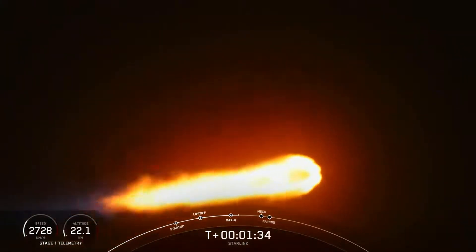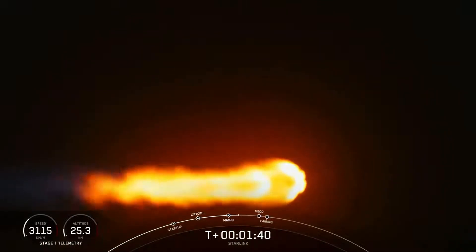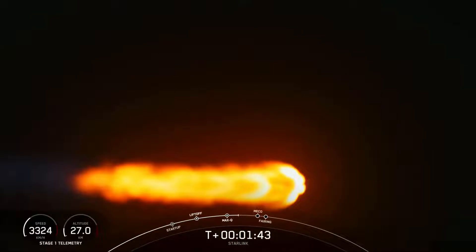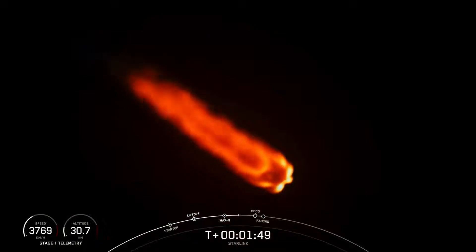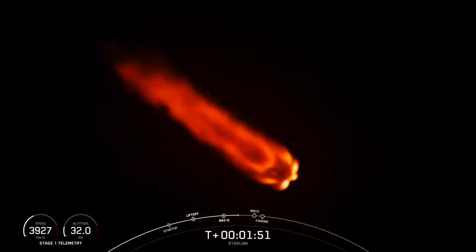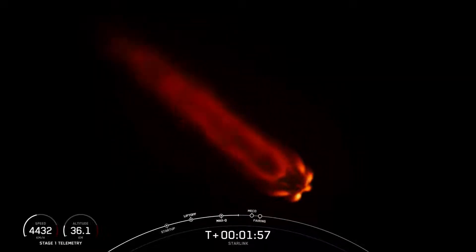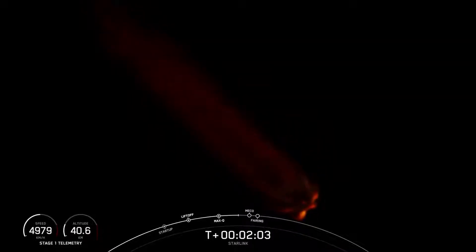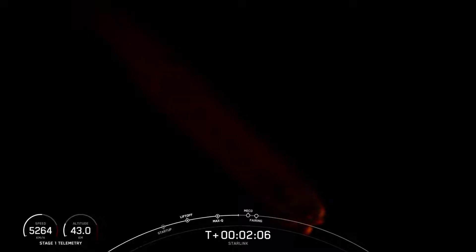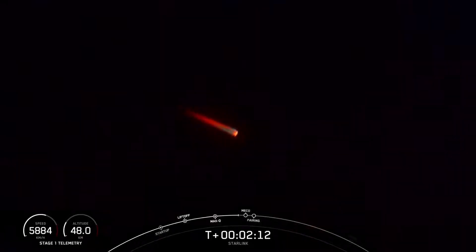We've also passed through max Q. We're just about a minute away from a few events happening back-to-back: MECO, or main engine cutoff, stage separation, and SES-1, or second stage engine start one. Falcon trajectory nominal. Main engine cutoff is where we shut down all nine of the M1D engines on the first stage, and that helps slow the vehicle down in preparation for stage separation. Once the first and second stages separate from each other, stage one will make its way back to Earth for landing, and stage two will continue on its journey. Just a few seconds after SES-1, we will have fairing deploy as well.